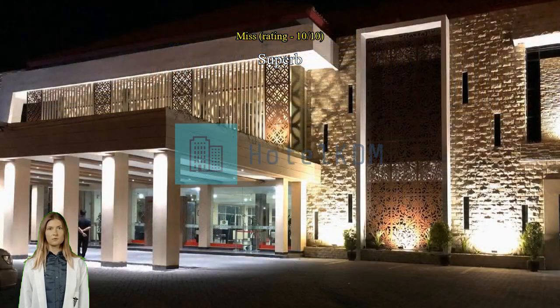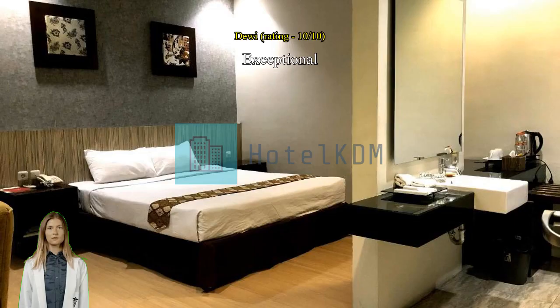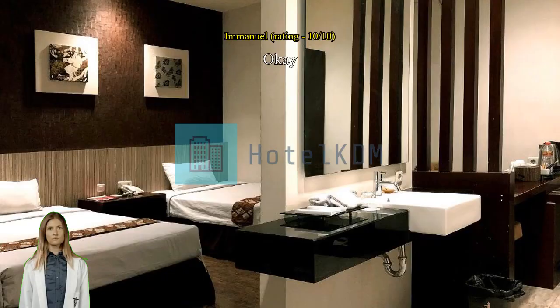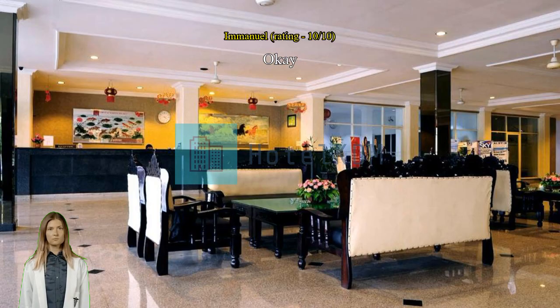Exceptional good. Gigantic room for a very affordable price.